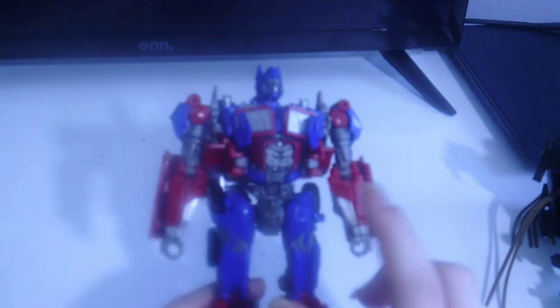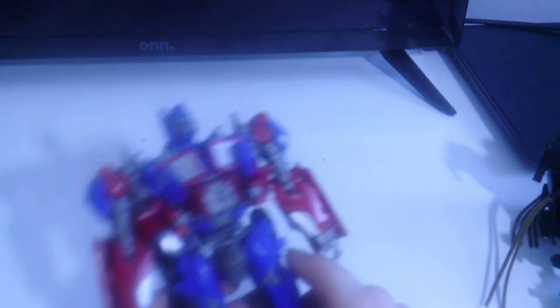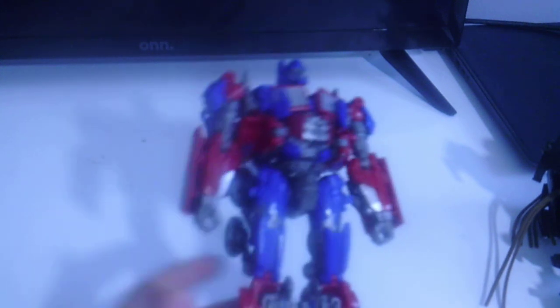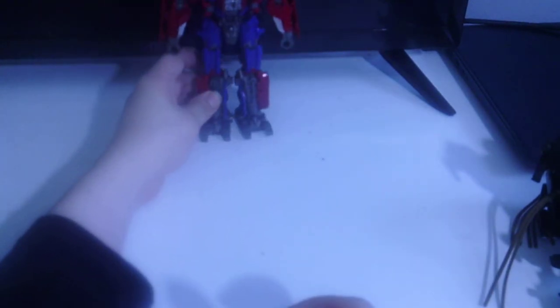Continuing on with the Transformer Studio Series lineup, I have one of my favorite Transformers right here. It took me forever to find this guy — this isn't the regular standalone version of the Transformer Studio Series. This was probably the one that came with the trailer and everything, so it was a little bit more expensive.